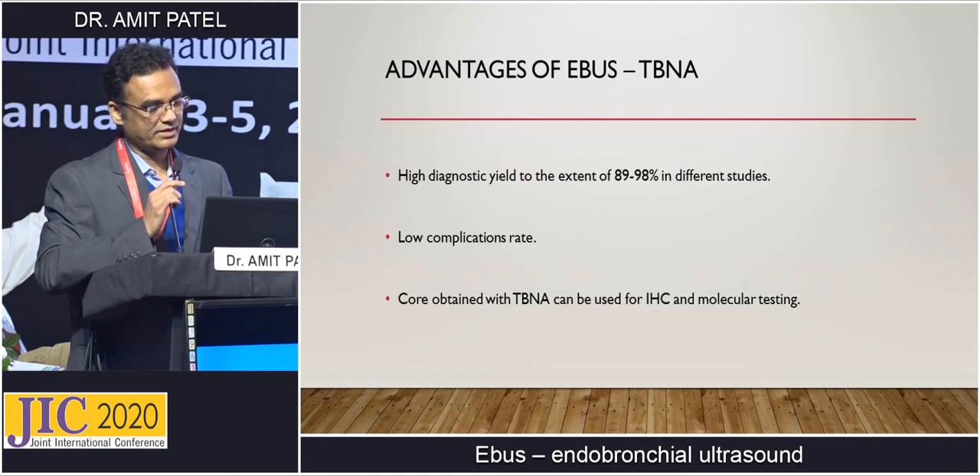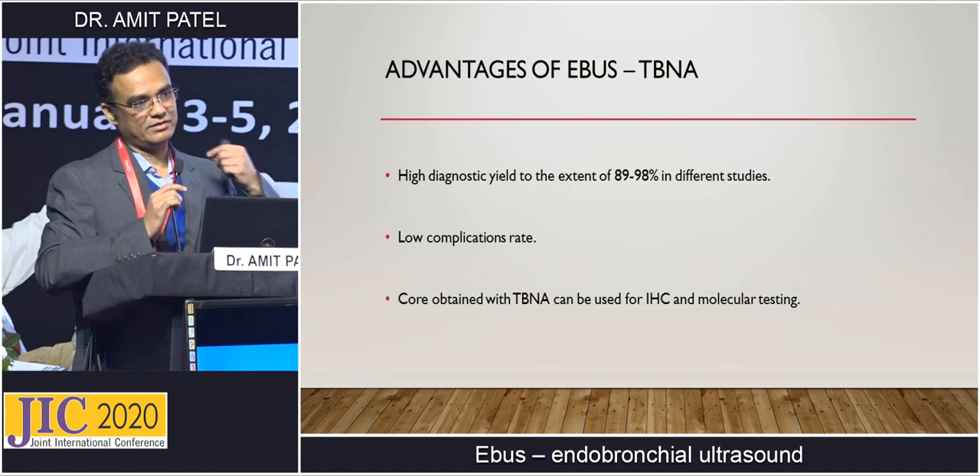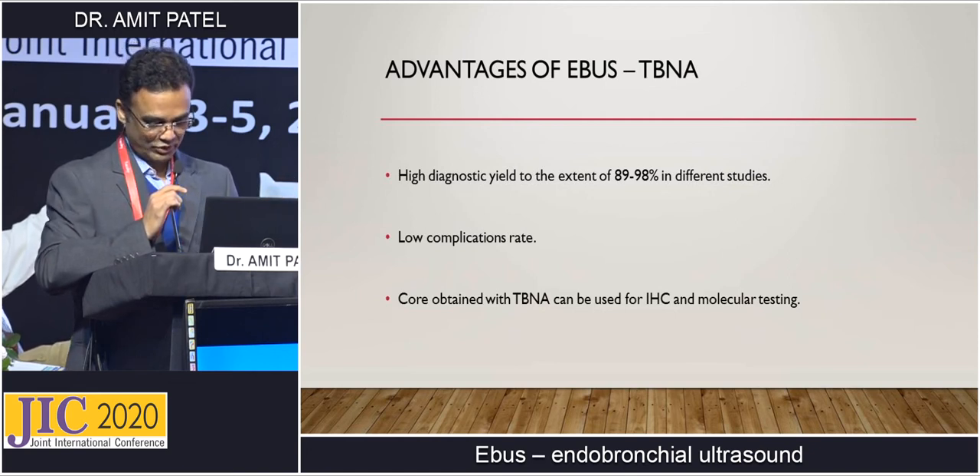Advantages of EBUS: it has a high diagnostic yield of almost 90 to 98%, a very low complication rate of less than 1%. The core obtained with TBNA can be used for immunohistochemistry and molecular testing. People think needle aspiration only yields cytology, but we can also send it for immunohistochemistry and molecular testing.